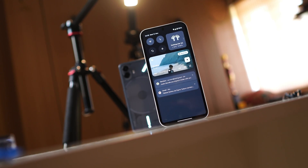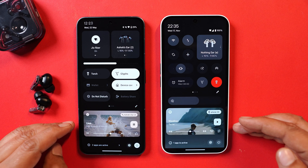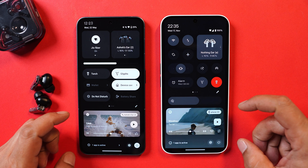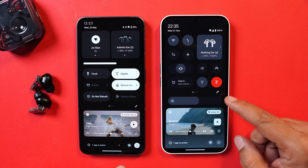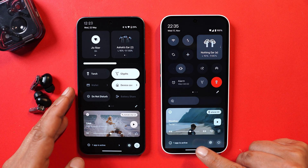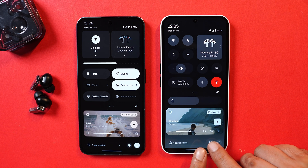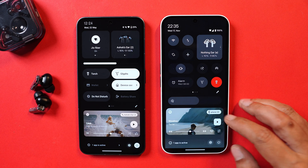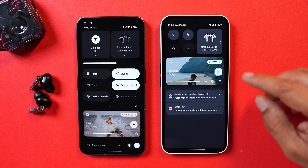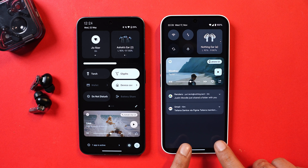You might also see an updated music player tile, though it's hard to confirm since they're using Spotify in the photos while the device runs YouTube Music. Another change is in the notification panel — on current builds with dark mode enabled, the notification and quick settings tiles share a similar color. In the new design, the quick settings area has a gray shade, creating a better visual separation between notifications and quick setting tiles.